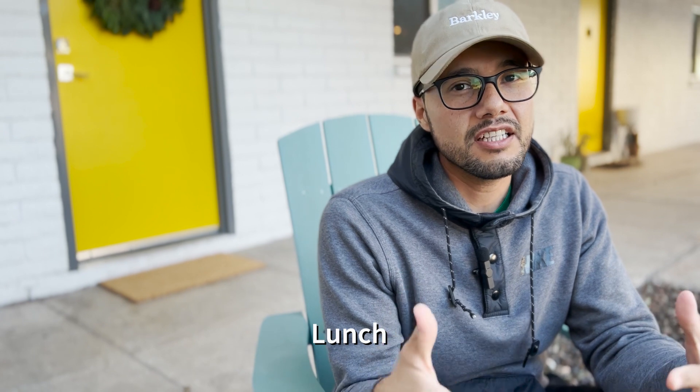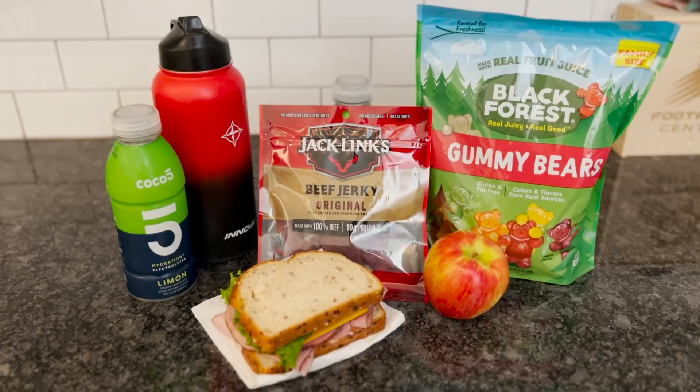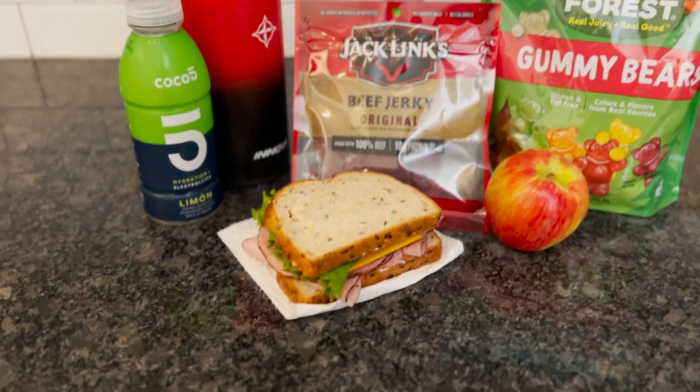Speaking of lunch, I usually pack a lunch. For example, this tournament I packed a ham and cheese sandwich with lettuce and tomato. It's obviously important to refuel between rounds. I prefer something light with a good source of carbs and protein. It's important to consider what you're putting in your body, especially during tournament play.